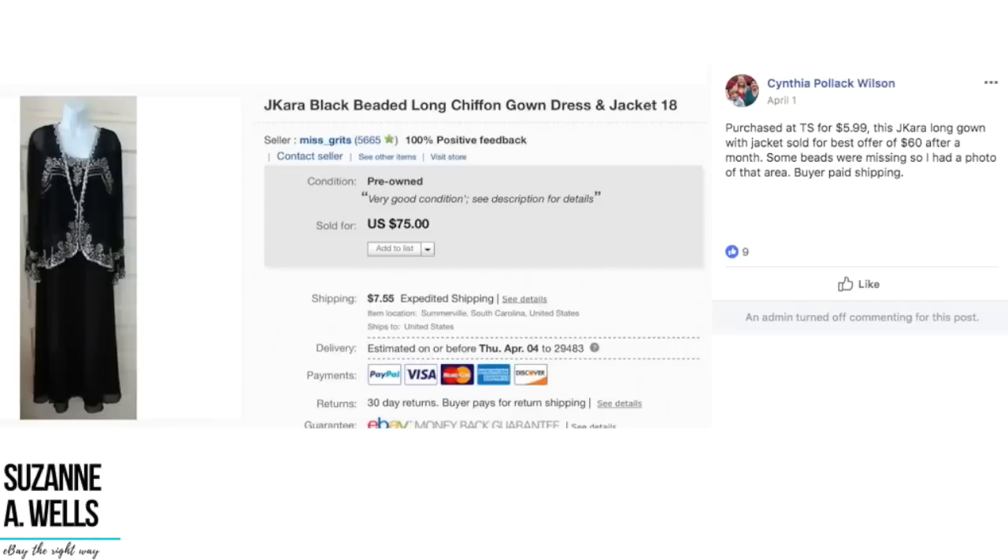We've got Cynthia here. She purchased a J. Cara long gown with jacket for $5.99 and it sold for best offer of $60 after a month. Some beads were missing, so she had a photo of that area. Here's another item that was not in perfect condition — had some beads missing — and it still sold for best offer of $60. She basically paid $6 and sold for $60 — 10 times what she paid — and it wasn't perfect. For you perfectionists out there, you just have to put that aside if you want to make money, because your things don't have to be perfect to sell on eBay.